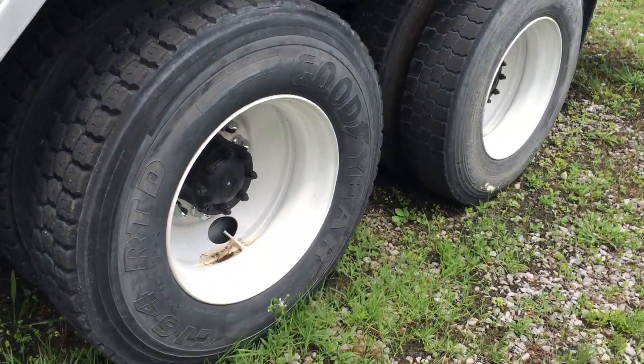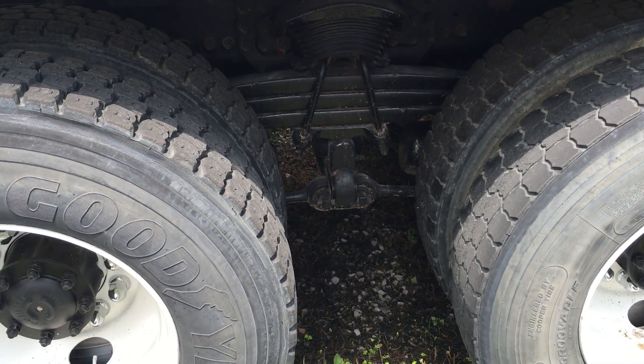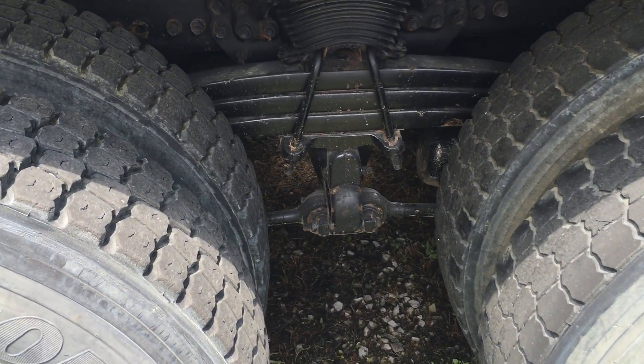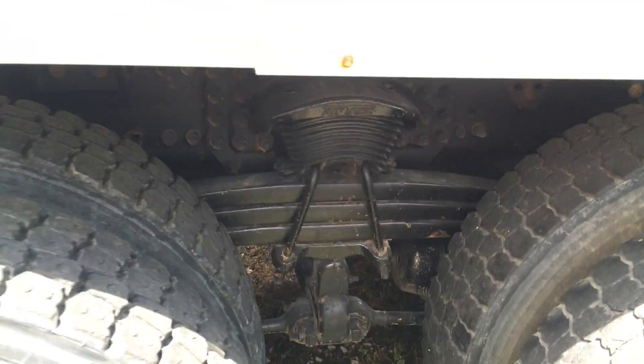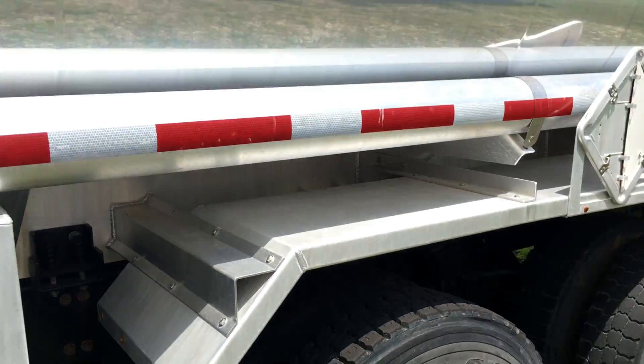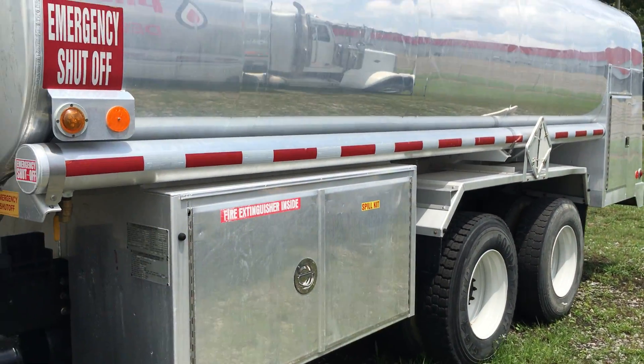The rear tires are 11R22.5 on steel rims. GVW is 66,000 pounds with 20,000 pound front and 46,000 pound rear axles. It has spring suspension. The tank is a 2011 Almac 4,400 gallon four compartment aluminum tank.